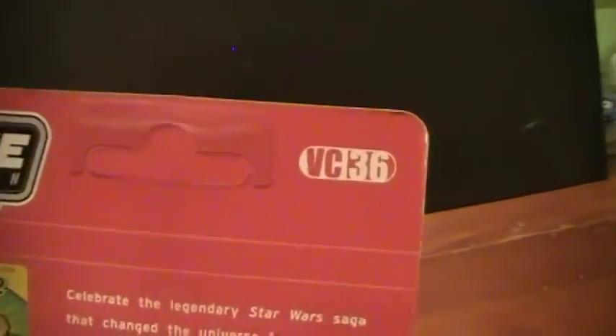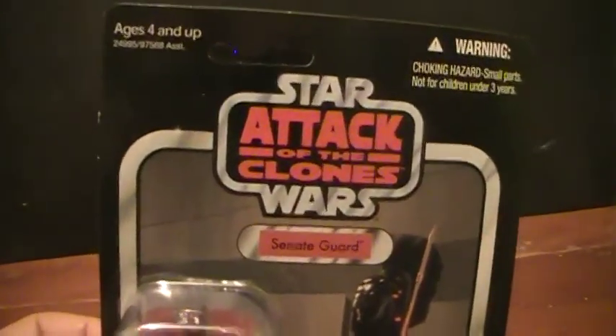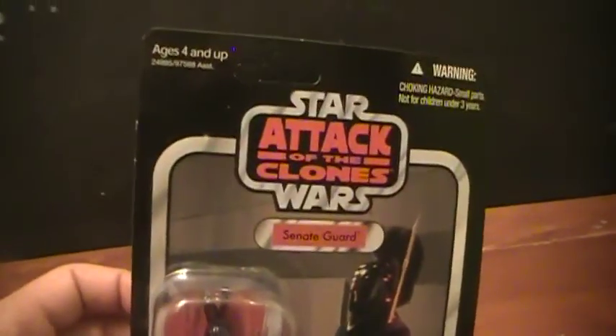Take a look at the back real quick. This was VC-36. In the front you have an image from the Attack of the Clone Wars movie. Got the Kenner Vintage logo. This one doesn't have a Mailway sticker on it, so I imagine it's either before the Mailway promotion was, or maybe it's just a more recent release of it — I can't be sure.